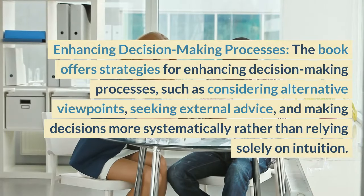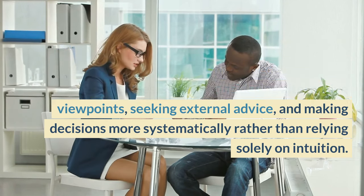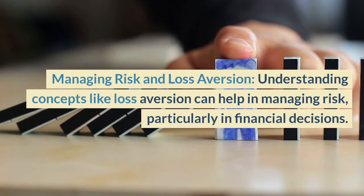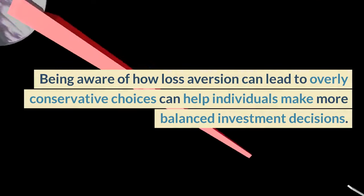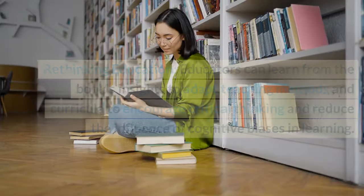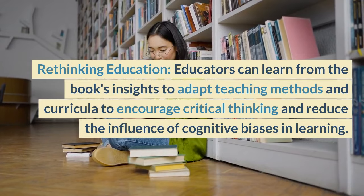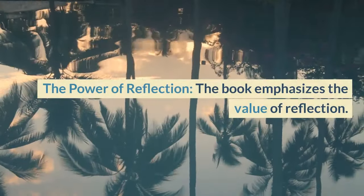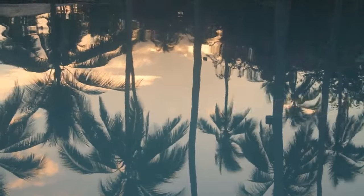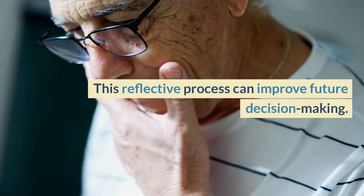Enhancing Decision-Making Processes: the book offers strategies for enhancing decision-making processes, such as considering alternative viewpoints, seeking external advice, and making decisions more systematically rather than relying solely on intuition. Managing Risk and Loss Aversion: understanding concepts like loss aversion can help in managing risk, particularly in financial decisions. Being aware of how loss aversion can lead to overly conservative choices can help individuals make more balanced investment decisions. Rethinking Education: educators can learn from the book's insights to adapt teaching methods and curricula to encourage critical thinking and reduce the influence of cognitive biases in learning. The Power of Reflection: the book emphasizes the value of reflection. Take time to think through important decisions, as well as to review past decisions and their outcomes. This reflective process can improve future decision-making.